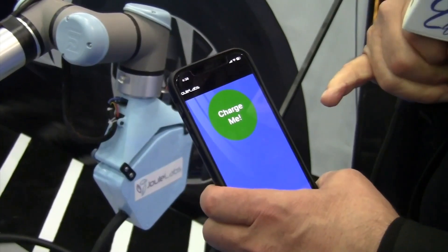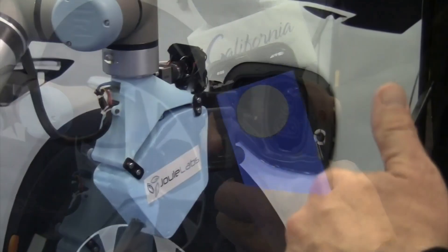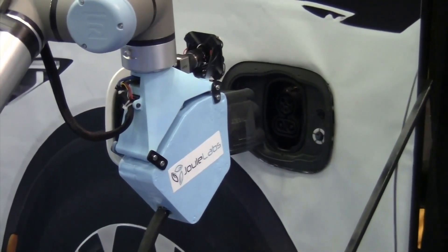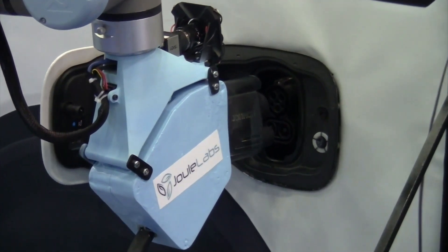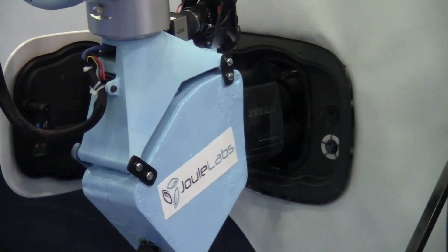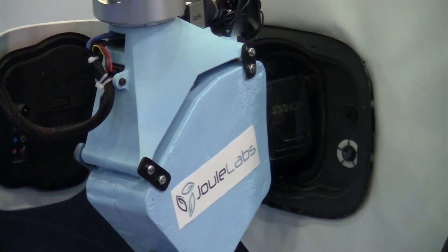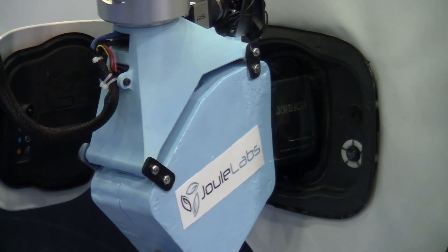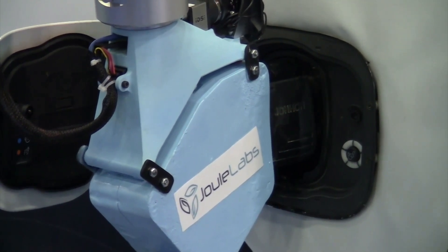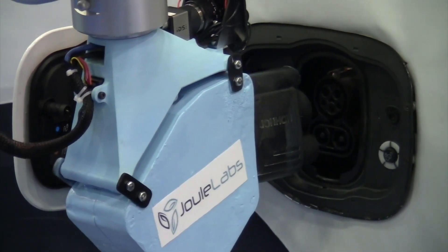It's actually quite simple. From your mobile app, you would initiate the charge. Operation is very smooth, predictable, and 100% reliable. As you can see now, it's actually inserting the charging connector into the charging inlet on the car. It's going to charge — we are shortening this cycle. In our model, we guarantee 100 miles in 10 minutes.